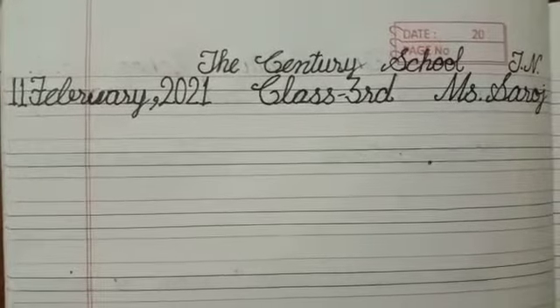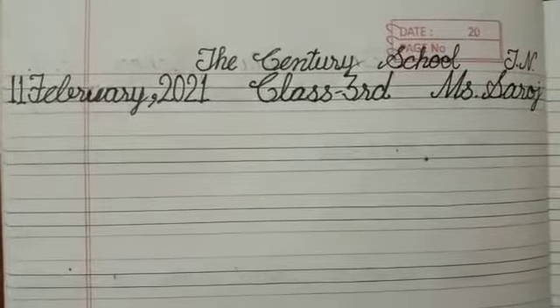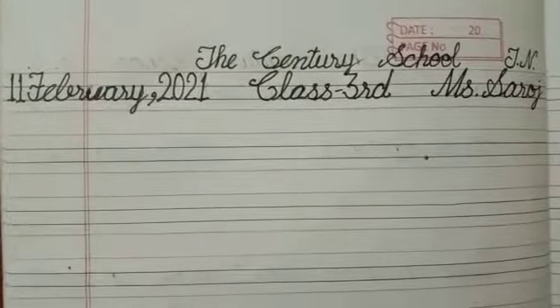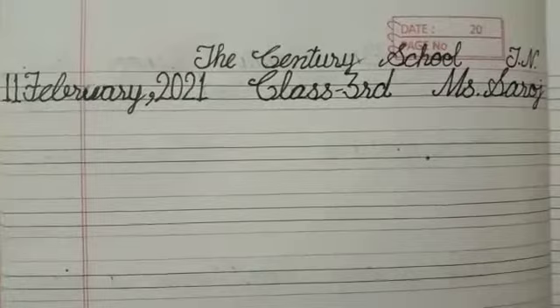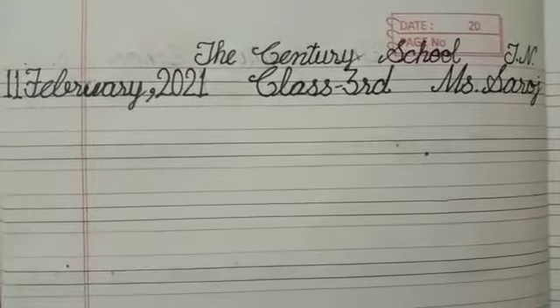Hello my dear students, how are you? I hope you are well and healthy in your home. Today is your English calligraphy class, so let's start it.